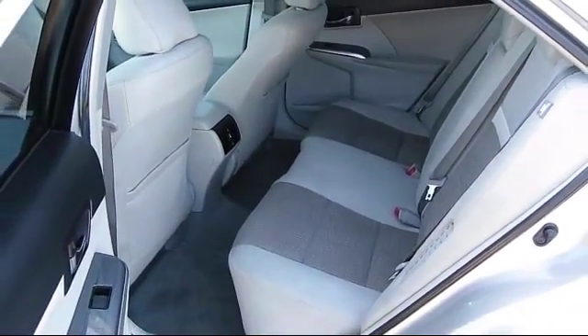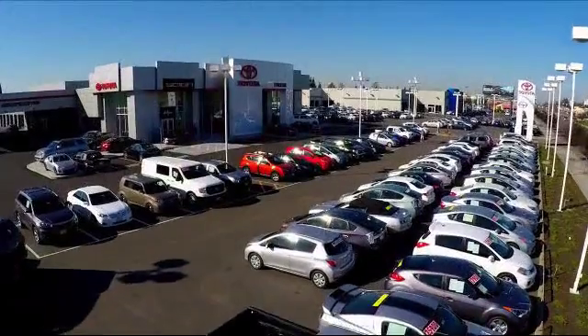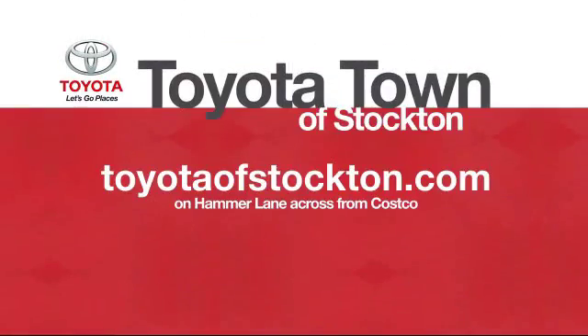Additional benefits include one year of roadside assistance, Carfax vehicle history report, and more.